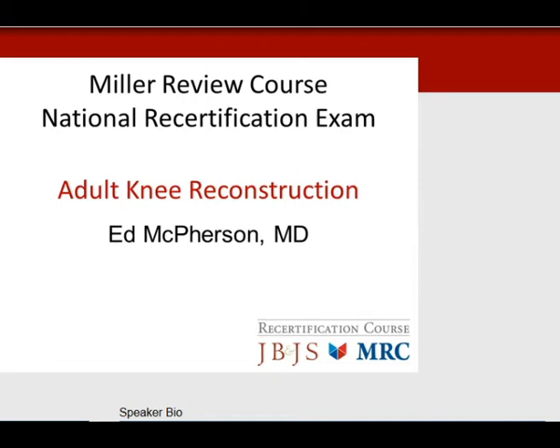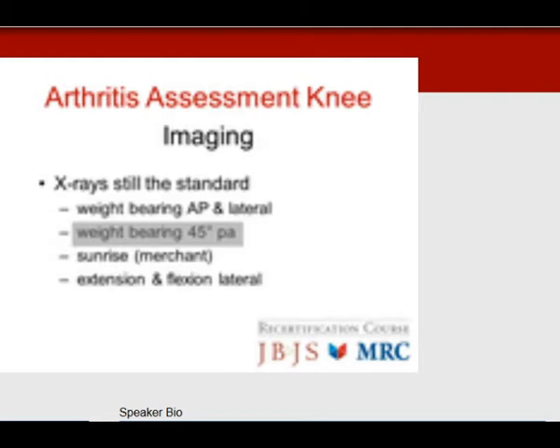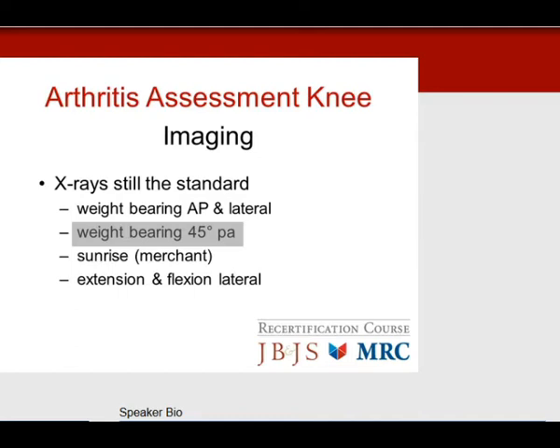I'll start off with arthritis. Arthritis starts with pain with weight bearing, aggravated with stairs, heels, and sit to stand. Bowing deformities are seen later in the presentation, especially a varus thrust causing instability. X-rays are still the standard. Weight-bearing x-rays are very important. If you don't see anything on the weight-bearing APs, the next step is a 45-degree flexion PA view, which we call the notch view. Also look at the kneecap with the sunrise view in extension, and remember your flexion laterals, as some people have flexion arthritis more than in extension.